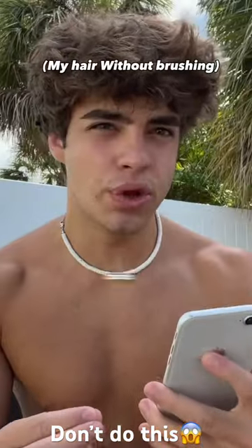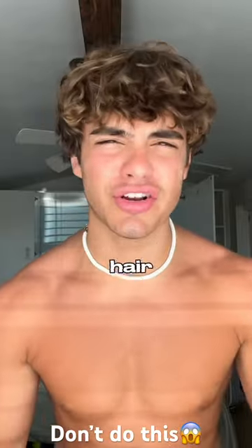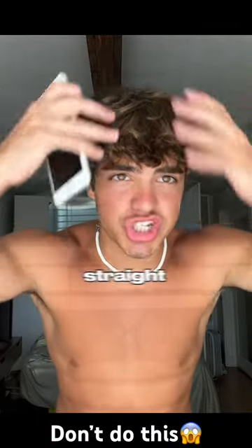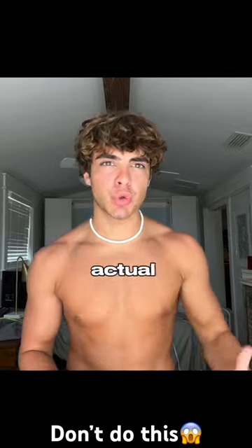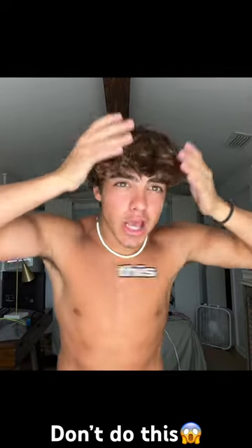It poofs out a lot. One thing I started doing is after I get out of the shower and my hair is still wet, I go through and I just brush it straight down, and what it does is it actually straightens out your hair. When I say brushing, I'm not talking about with an actual hairbrush — I'm talking about taking your hands like this and going like that.